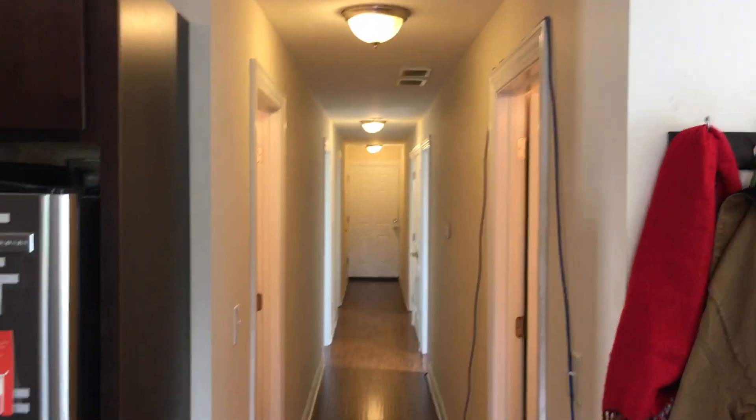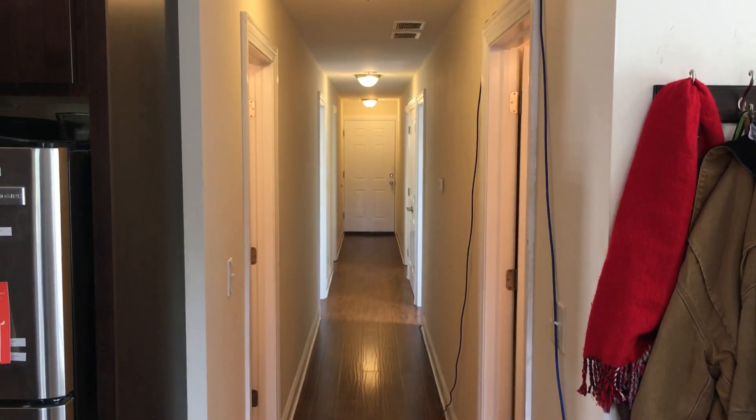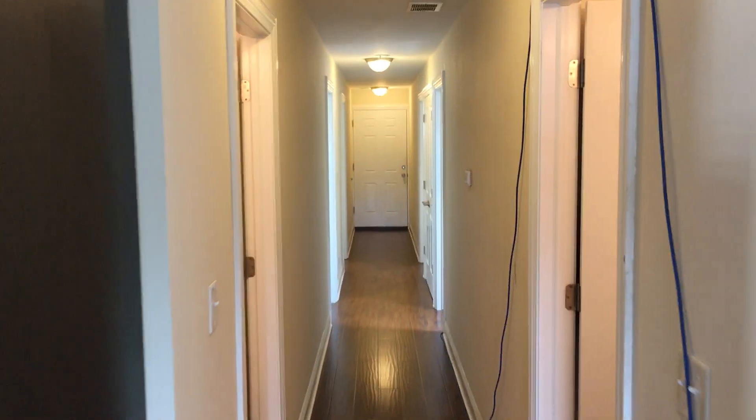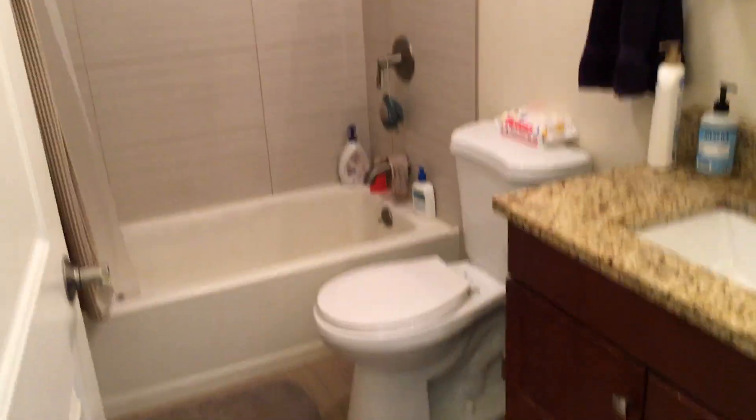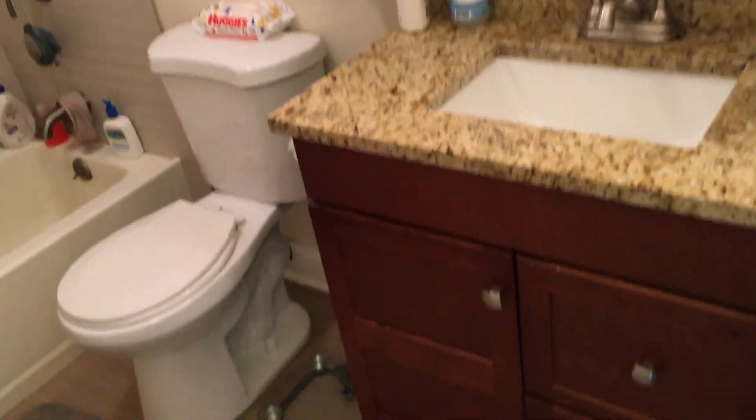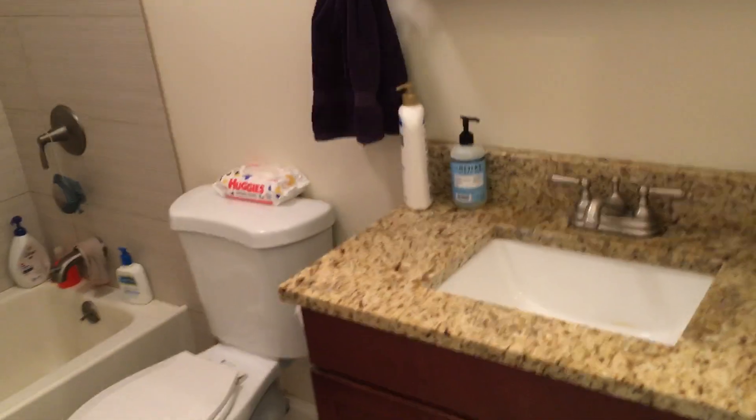This apartment is very unique in that it is extremely symmetrical. Going back, you have two bathrooms that are identical, and four bedrooms that are all identical — that's very unique. A lot of times when you see a four-bedroom apartment in this area, you usually get one bedroom that's a lot smaller than the others. But here they're all the same size, which is super nice.